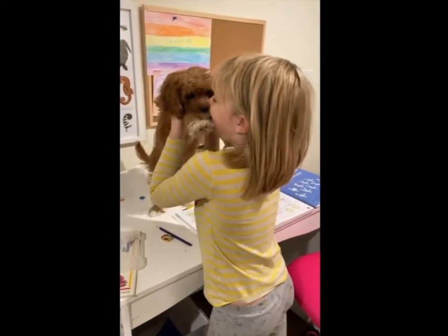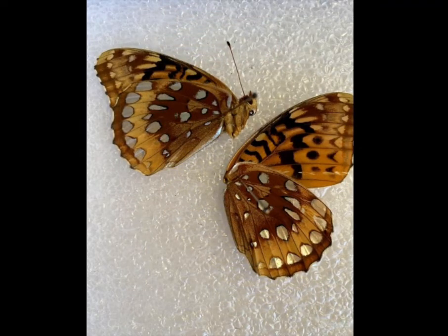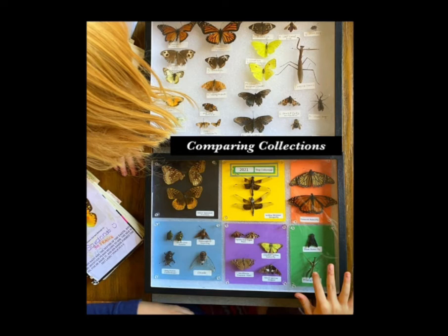To wrap up on bugs for now, one more great tool is a nature notebook — a place for your kids to sketch or draw the insects they're finding, or go more in depth with study on them. Here you can see the 2020 collection on top and the 2021 collection underneath, doing a little comparison and contrasting between the two. You can also see a nature notebook on the bottom left there.